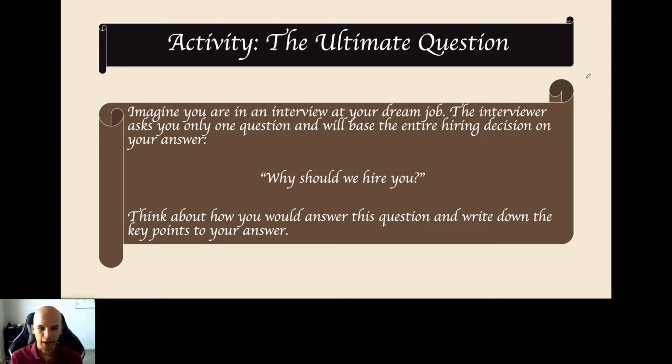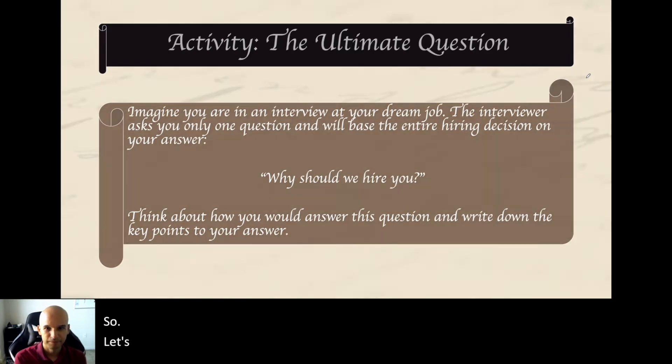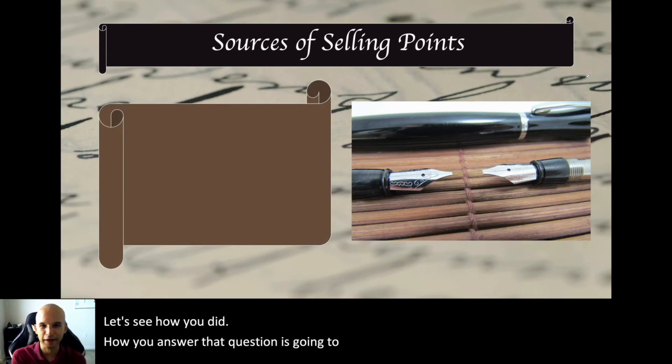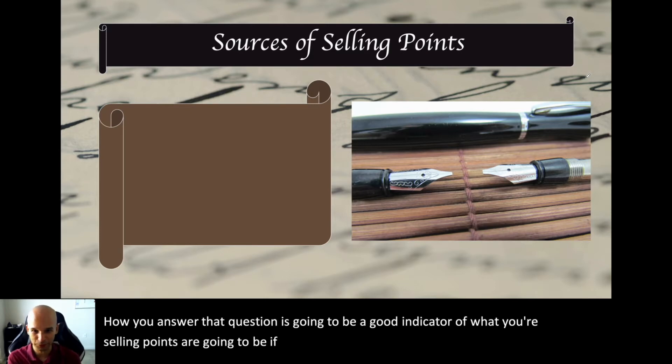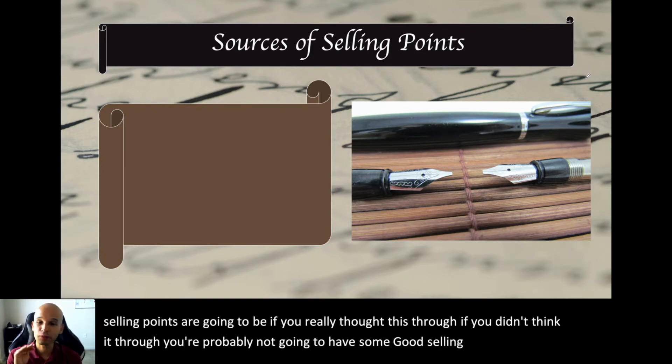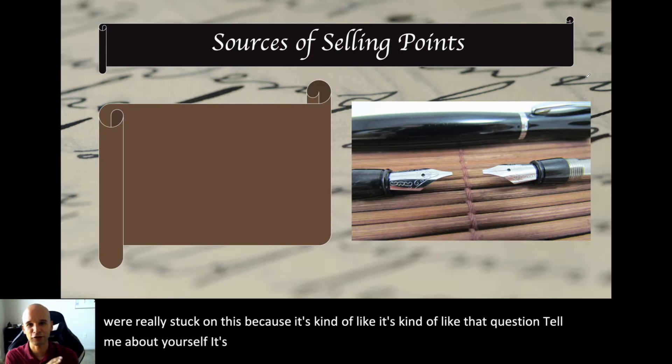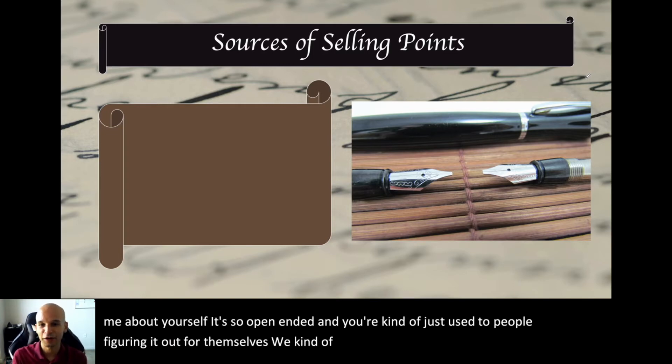How you answered that question is going to be a good indicator of what your selling points are. If you really thought it through, you're going to have good selling points. If you didn't, you're probably not going to have good ones. If you were stuck, it's a bit like the question 'tell me about yourself' — it's so open-ended. We do the same thing in the job search: we just assume the employer will figure it out on their own.